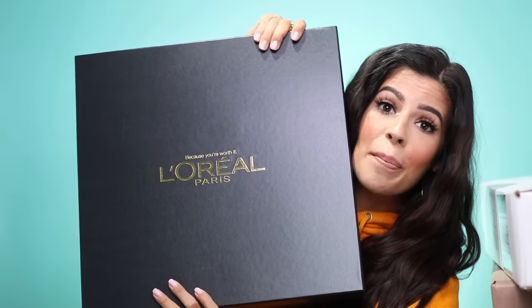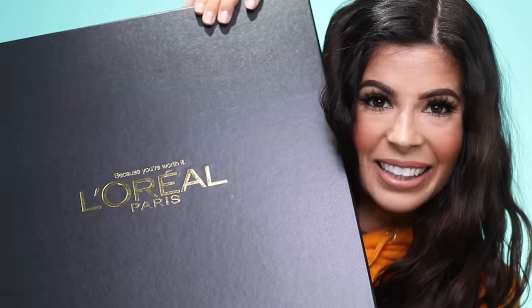Let you guys get a look at that. I'm going to give you guys the smaller one. The next box is actually a really big one — it's from L'Oreal, and it says on it 'Because You're Worth It.' So happy I'm worth it.